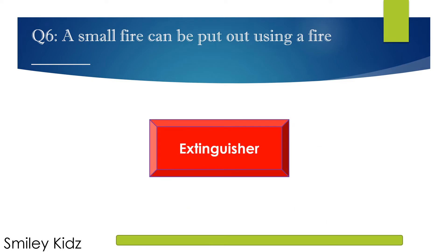The right answer is D. Extinguisher. A small fire can be put out using a fire extinguisher.